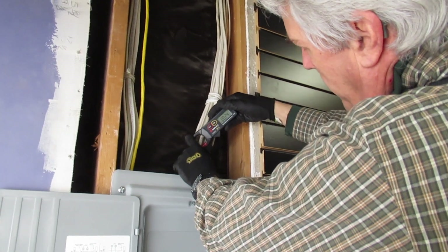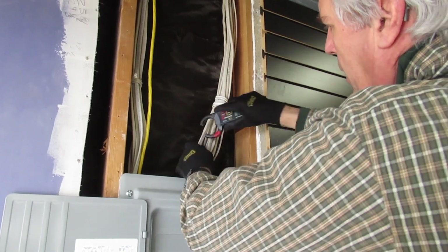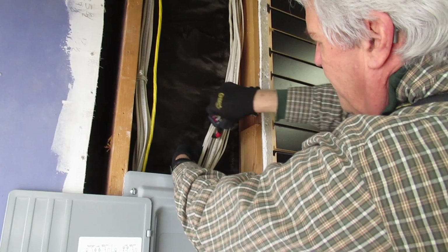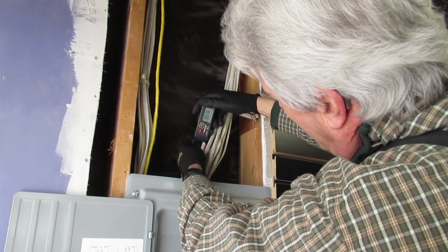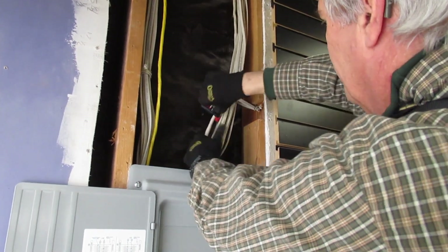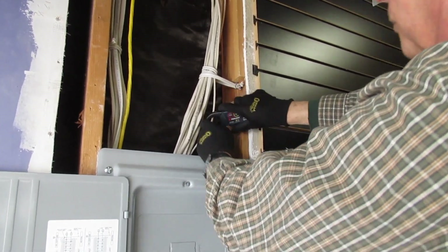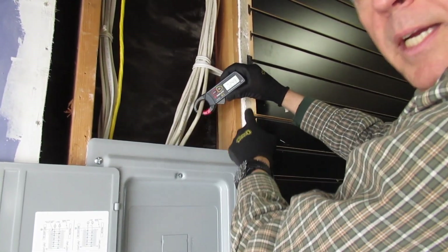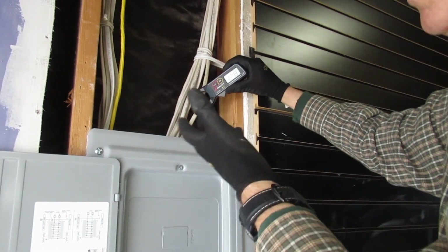Now going over to this other bundle — there's 0.12 amps right there, 0.12 amps on that one, 0.109 on that one, 0.07 here, 0.12 amps, and 2.53 amps — that's a lot of net current.